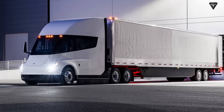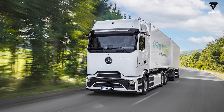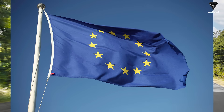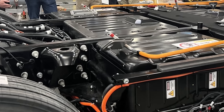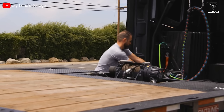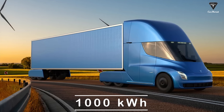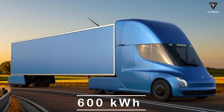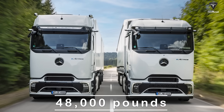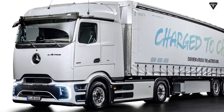The Tesla Semi has a maximum payload of 82,000 pounds according to US standards and regulations. However, the E-Actro 600 is reported to be capable of carrying up to 88,000 pounds according to the European market. The weight of the batteries is factored into the gross combined weight — the total combined weight of the entire vehicle including the tractor, trailer, and payload. In reality, the Tesla Semi with its 1,000-kilowatt-hour battery cannot carry as heavy a payload as one with a 600-kilowatt-hour battery. Daimler states that the E-Actro 600 is limited to a payload of just over 48,000 pounds according to EU standards, but can carry more in countries where regulations permit.